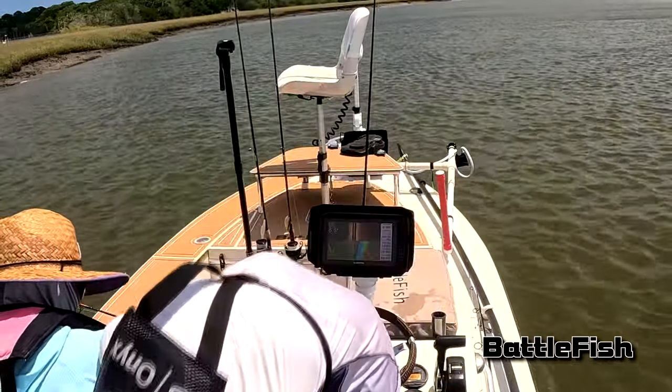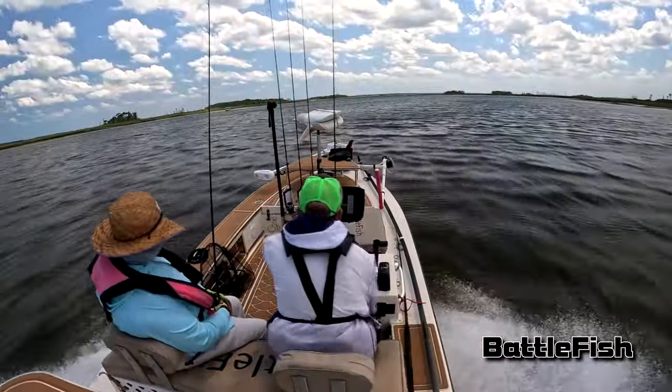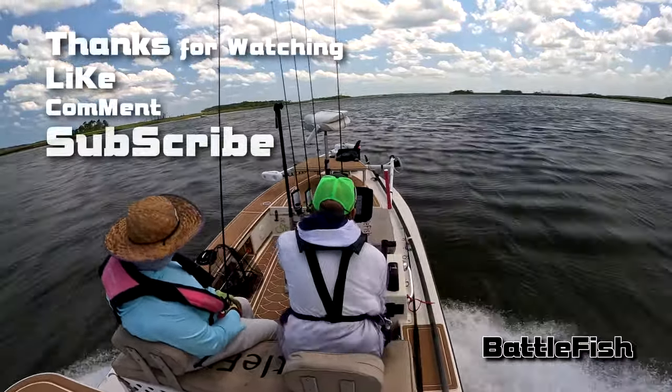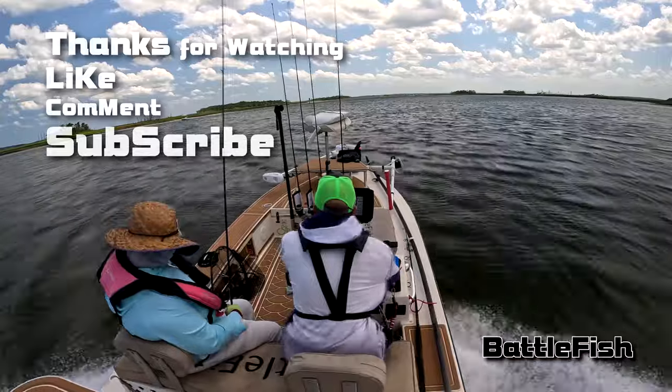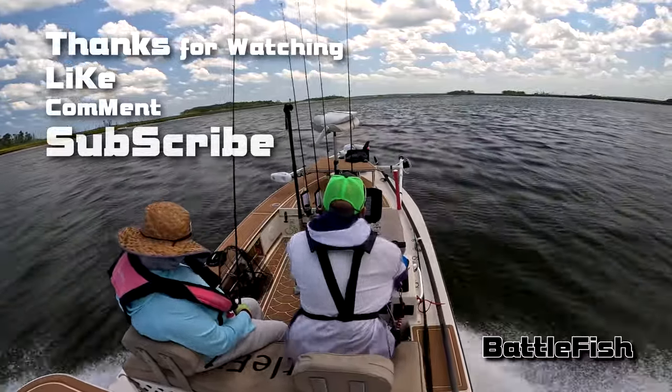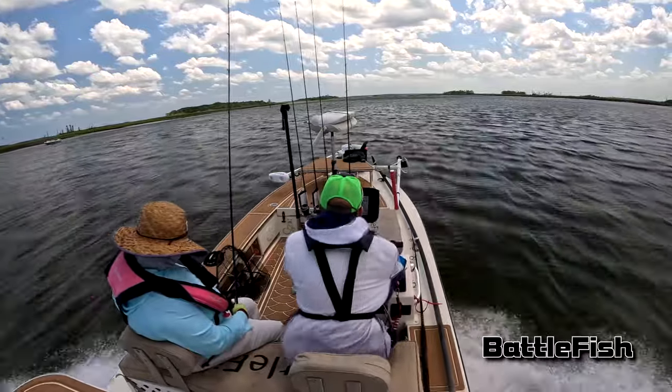Thanks for watching, and subscribe if you haven't already. I try to post a video every week — it's been a little tough this winter, the fish have not been around, and that's why we took a field trip to Sister's Creek to see if we could find any. It was a long day, but it paid off at the end. Thanks for watching.